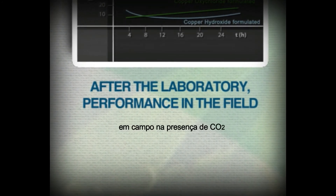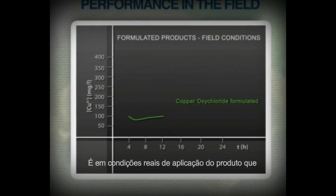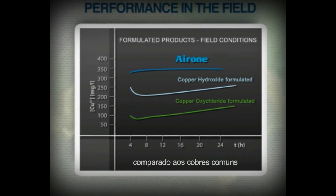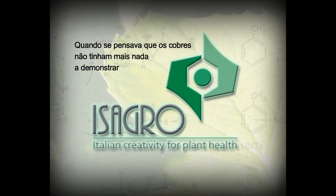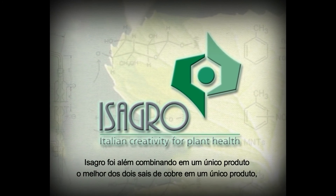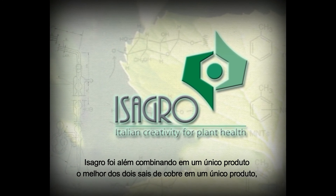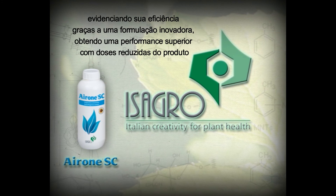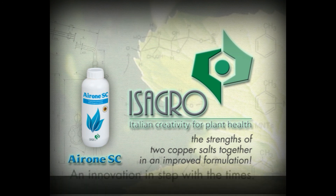Now let's compare the results in the field in the presence of carbon dioxide. It is in real conditions of application that Irone SC stands out with significantly better results than mere copper formulations. When everybody thought there was nothing more to say about copper, ISAGRO went beyond all expectations — combining the advantages of both copper salts in a single product, exalting their effectiveness through an innovative formulation to achieve better performance with a lower dose. An innovation in step with the times.